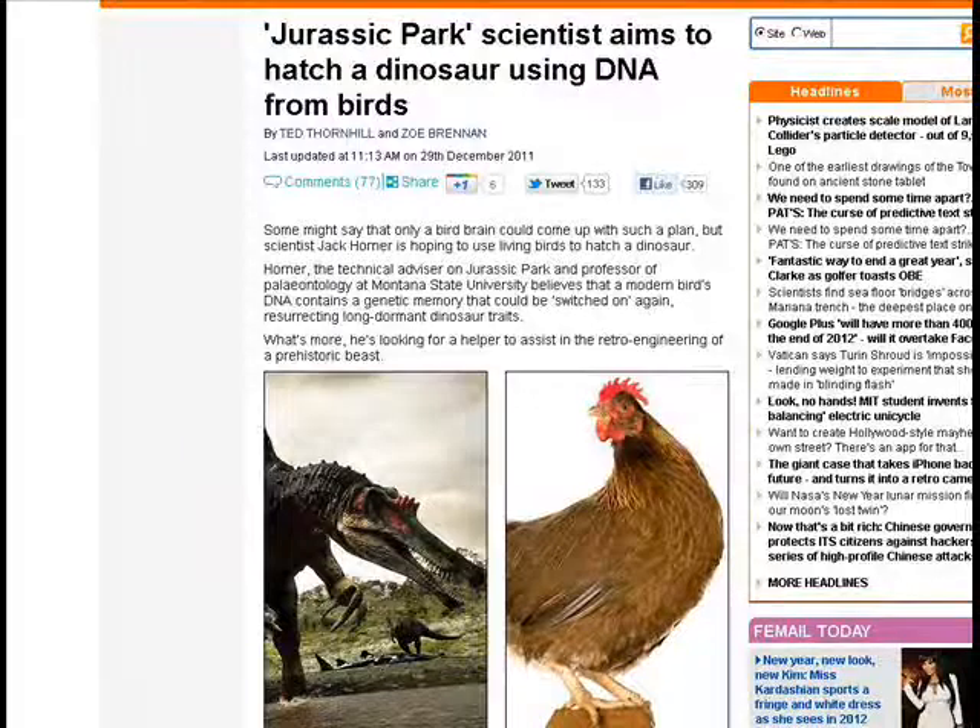Next up, this was sent to me by Desmodeci Alice. This is somebody working on another way to resurrect the dinosaurs. The title of the article is 'Jurassic Park scientist aims to hatch a dinosaur using DNA from birds.' He's going to start with an emu and then change and modify the DNA to make a dinosaur-kind of creature from scratch, which may actually beat out these other people trying to use actual DNA from dinosaurs.